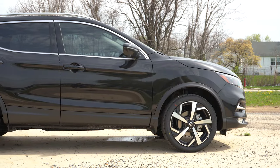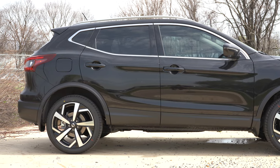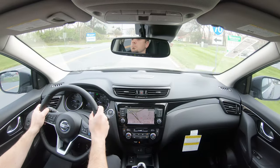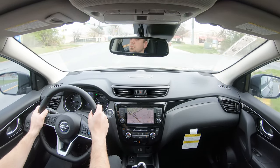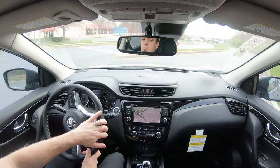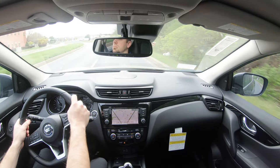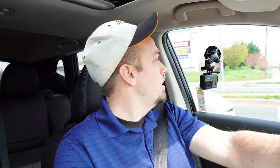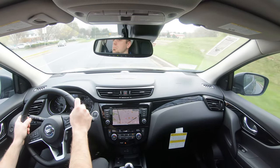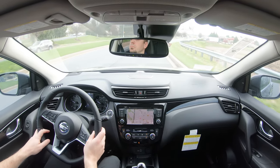Touching on suspension and handling: up front you get an independent strut-type front suspension, in the back independent multi-link rear suspension, with front and rear stabilizer bars. Ride quality has been 100% perfectly fine on my short test drive here in Frederick — it's soaking up road imperfections quite nicely. As for steering feel, it does adjust depending on drive mode, but even in Sport mode it tends to lean a little bit on the looser side. Wouldn't mind a heavier feel.